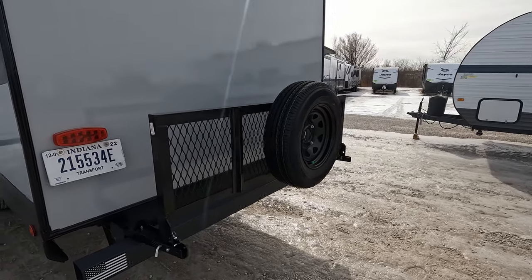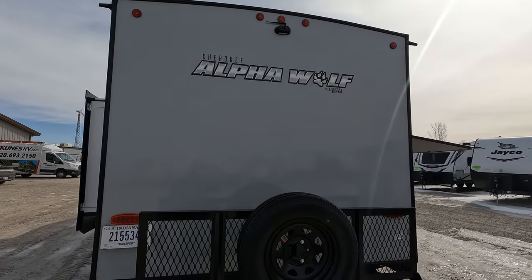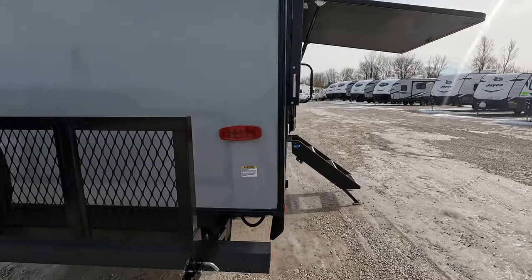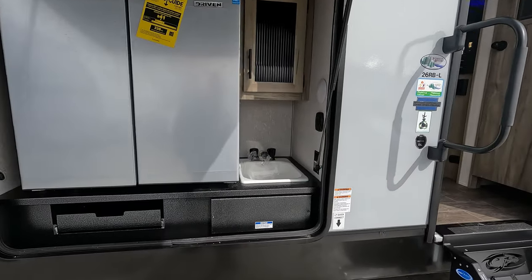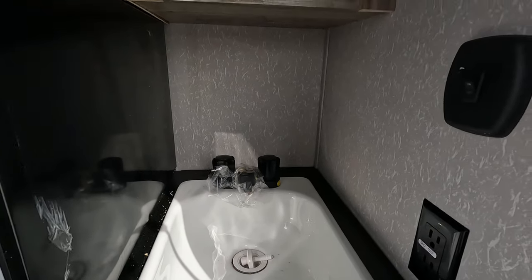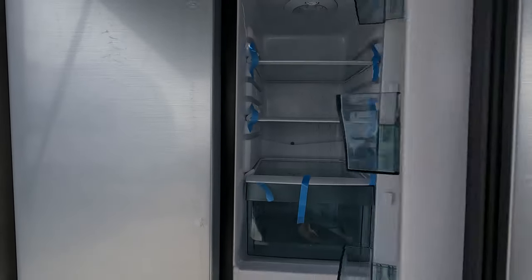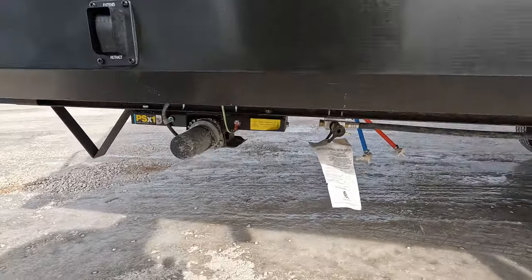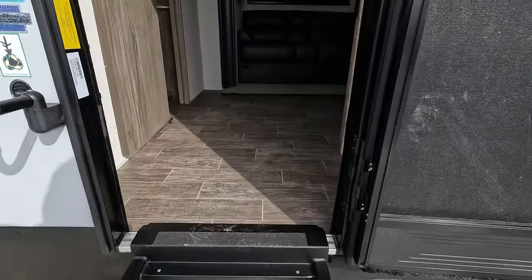They do come with a spare tire and a flip-down luggage rack. It also has a backup camera already installed so it is ready to go — do not have to add one after the fact. This one has an outdoor kitchen with a nice big sink, lights, cabinets, and of course a huge fridge and freezer. There's a propane quick connect down here so if you want to add a grill, you're all set.